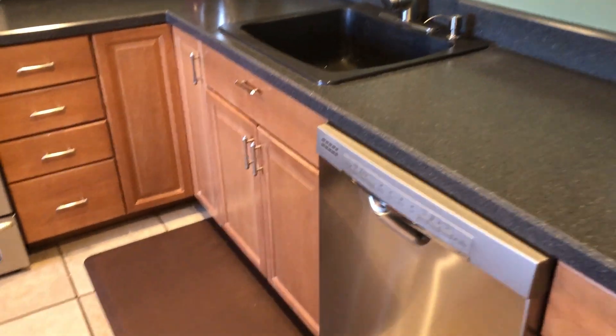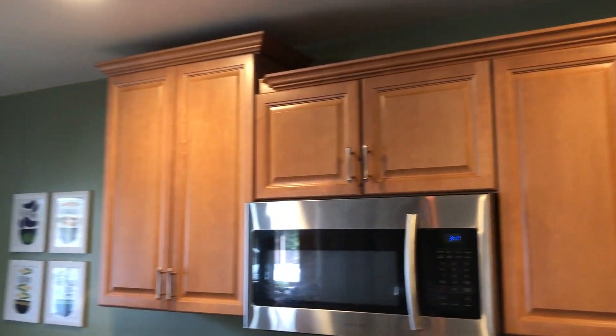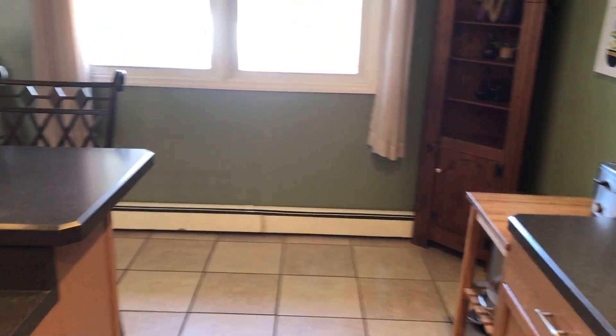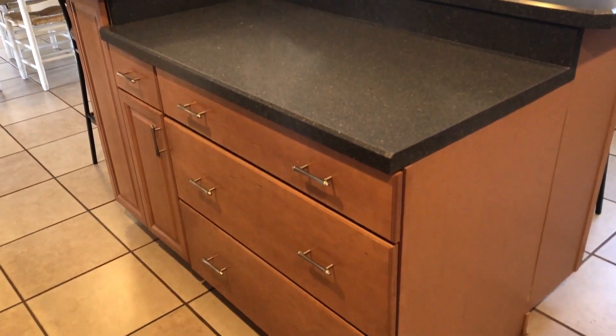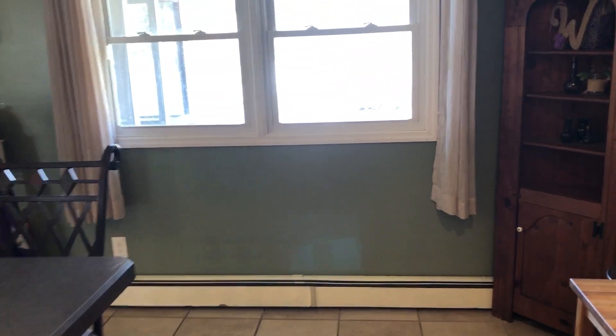Really beautiful and immaculate. Folks, you can move right in, go grocery shopping, unpack, and you're good to go. Super large kitchen, great for entertaining, lots of workspace, plenty of cabinets. And as we get around the cabinets, you can see there's a huge walk-in pantry as well.